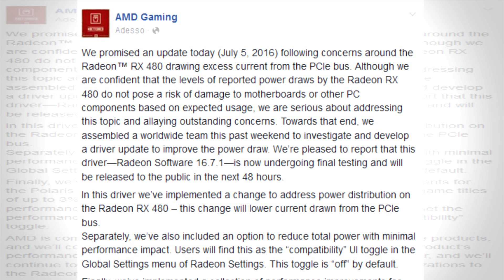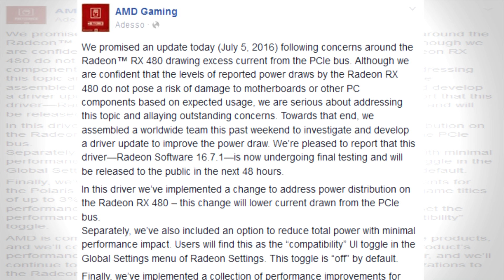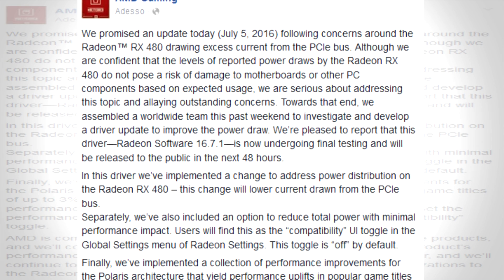This change will lower current draw from the PCI Express bus — so that's the main issue being resolved with this driver. Furthermore, AMD has included a compatibility UI toggle, which will cause the card's maximum power draw to be lower, meaning the card will draw less power from both the PCI Express bus and the 6-pin connector.